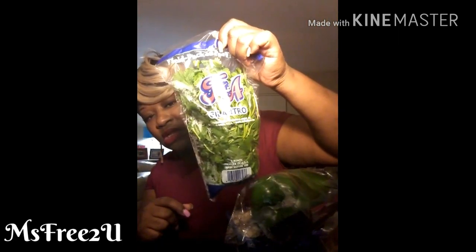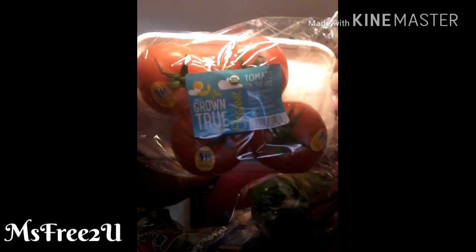I got some cilantro — I needed more — I think it was 99 cents. They had organic tomatoes, I want to say about two dollars, though I can't remember the exact price.